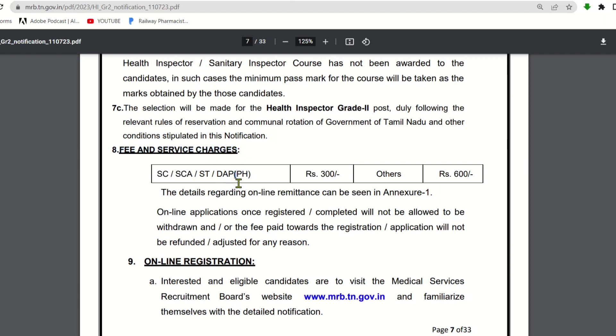Fees and service charges: the application fee for SC, SCA, ST, and Differently Abled Persons is 300 rupees. For all other candidates, the application fee is 600 rupees.